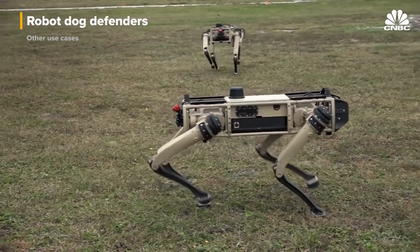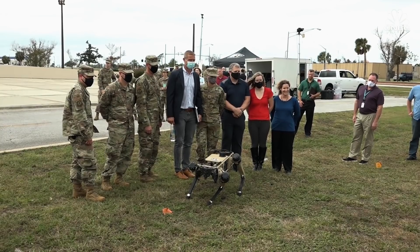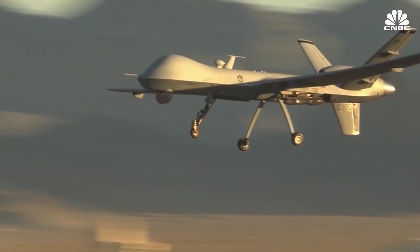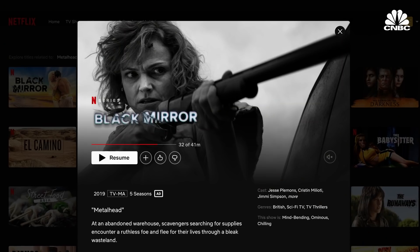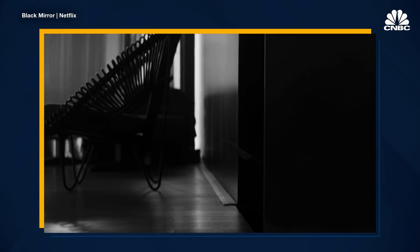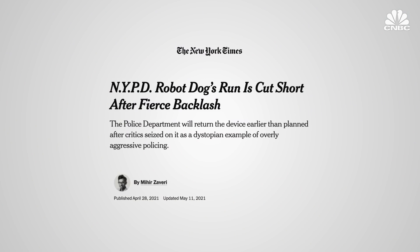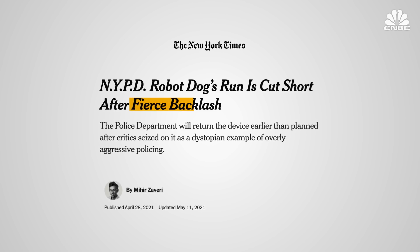While the use of robot dogs to automate dangerous tasks such as oil and utility inspections is generally accepted, use of these robots in defense is a much thornier issue. Governments around the world already use robots such as drones routinely during combat, but there seems to be something about four-legged robots specifically that triggers people differently. In April of 2021, the New York City Police Department said it would stop testing one of Boston Dynamics' Spot robots earlier than planned because of fierce public backlash.